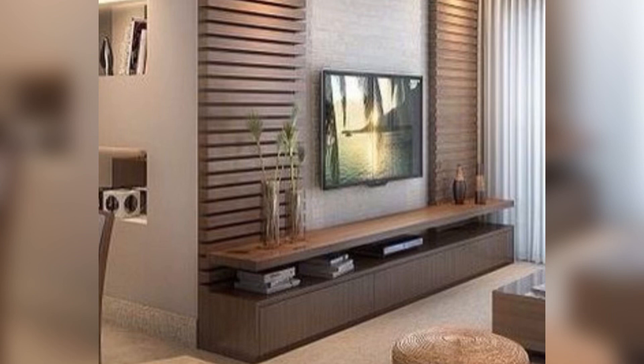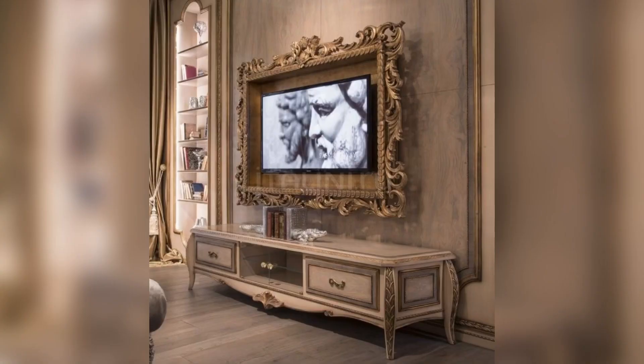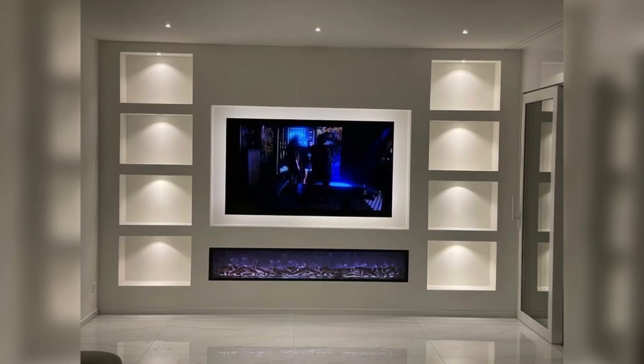Number seven: TV wall with a mirror. A TV wall with a mirror is a great way to make a small room appear larger. The mirror reflects the light and makes the room appear bigger, while the TV wall gives a focal point.